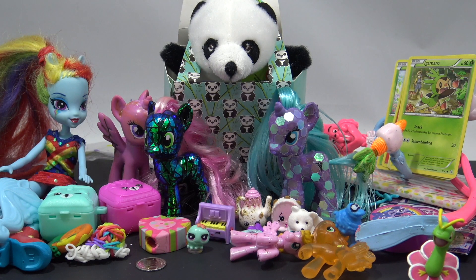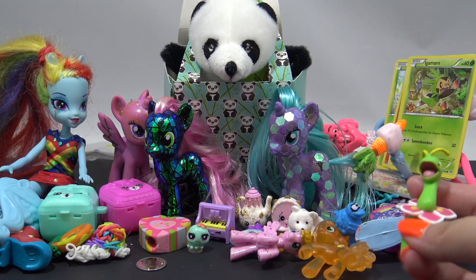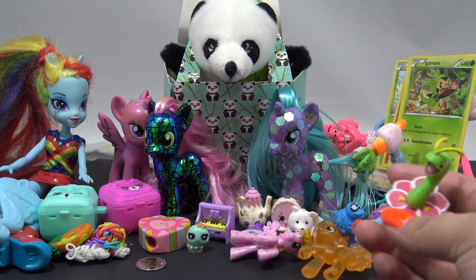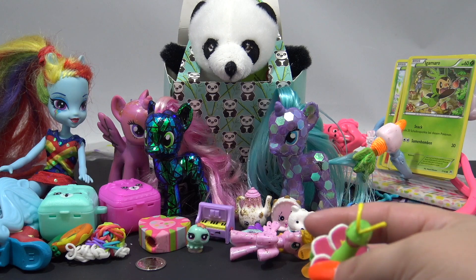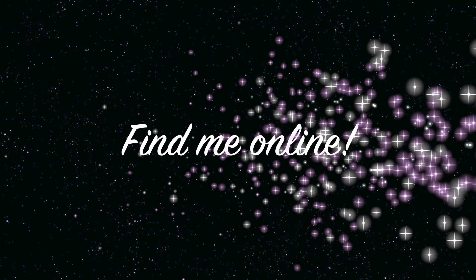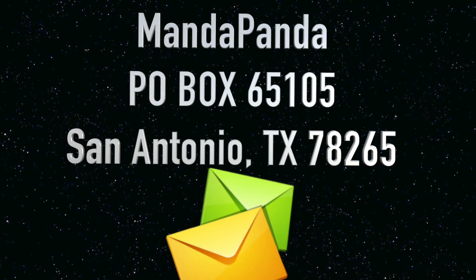That's it for this week's Snail Mail Saturday. Thank you guys for watching, and of course thank you to each and every one of you that sent in something - you never have to, but I love and appreciate every single thing you send in. I read all of your letters and enter all of your OCs into the Fan Custom Friday giveaway. You guys are so sweet - thanks for watching, until next time, bye! You can find me online. For the latest news, follow me on Instagram at mandapandatoycollector, like my Facebook page at facebook.com/mandapandatoycollector, or add me on Snapchat at mandapandatc. Want to mail something? Send it to MandaPanda, P.O. Box 65105, San Antonio, Texas 78265.